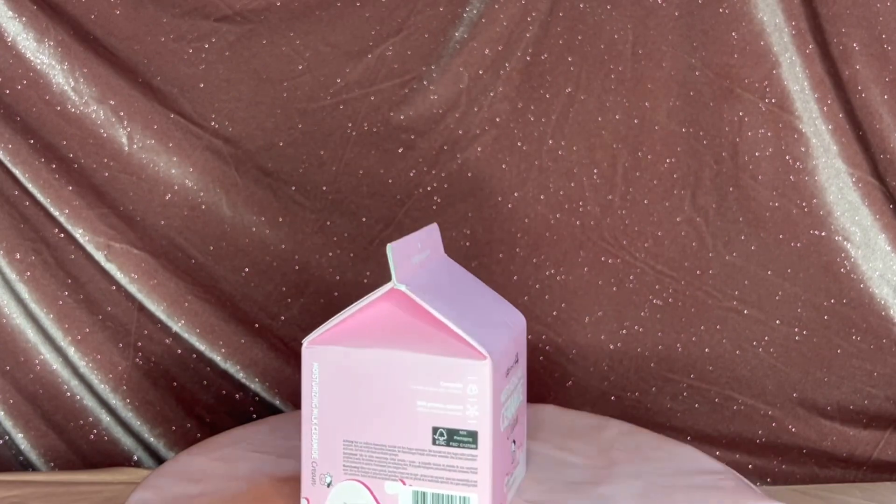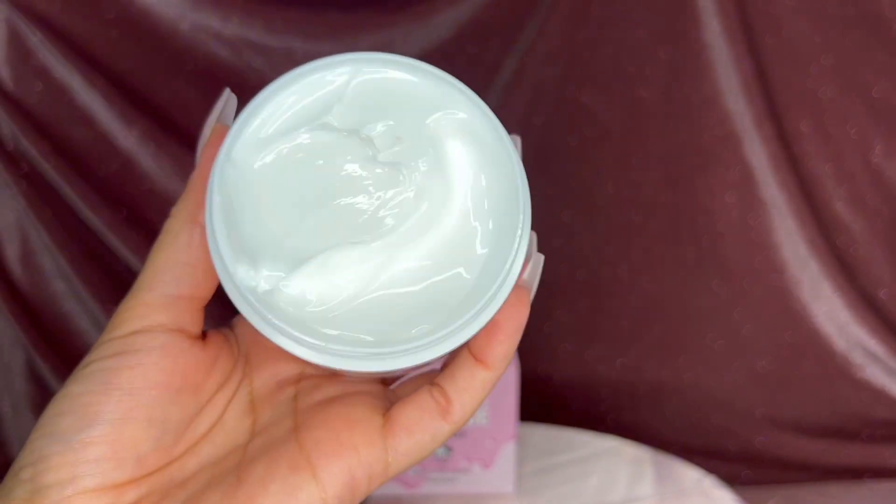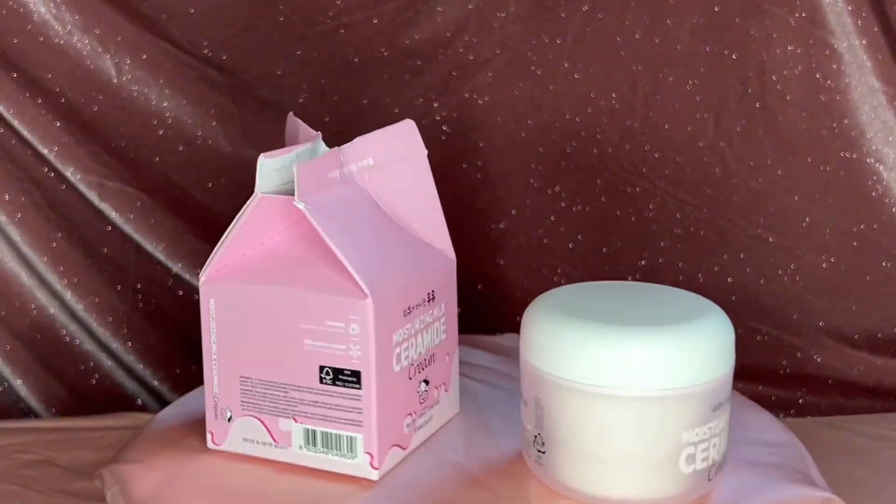This packaging is adorable — it's meant to look like a milk carton. This is a moisture milk water-based moisturizer. It has no scent, which is great for my face products. I really enjoy the texture; I've used it twice and I'm already obsessed.